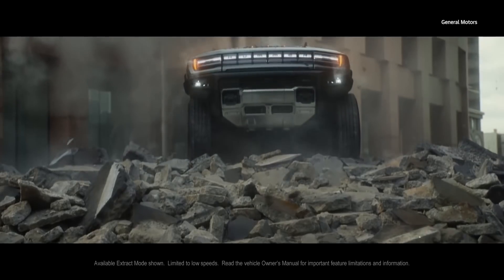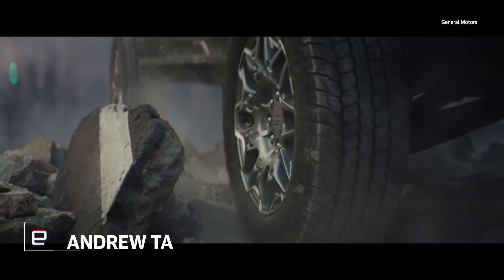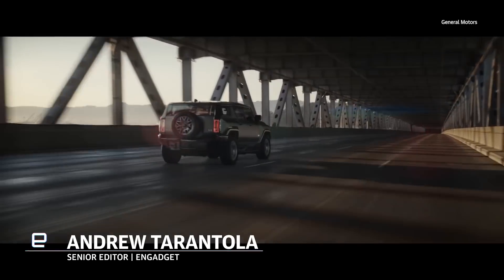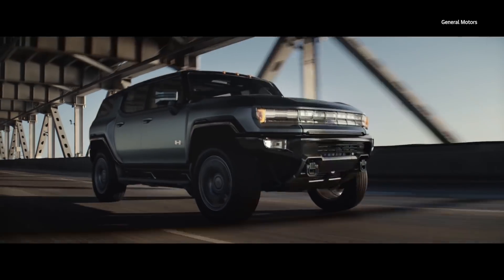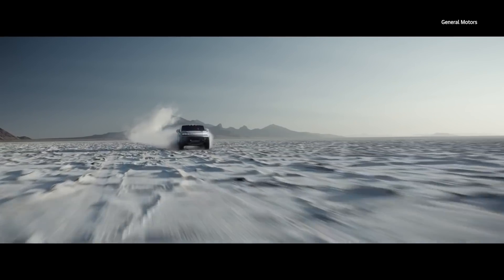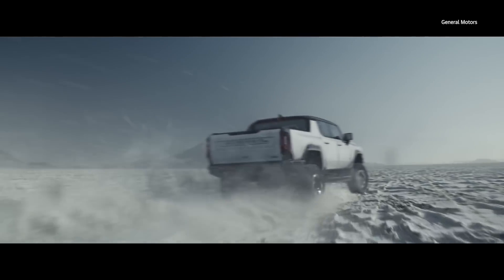When the Hummer EV Supertruck and its SUV variant hit dealer show floors between this fall and 2023, they'll be among the first models in GM's emerging electrified vehicle lineup built atop the company's revolutionary new Ultium battery system.